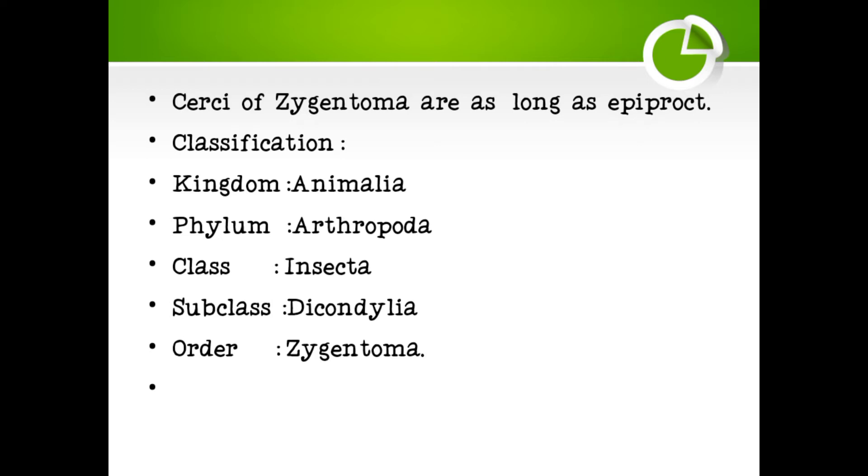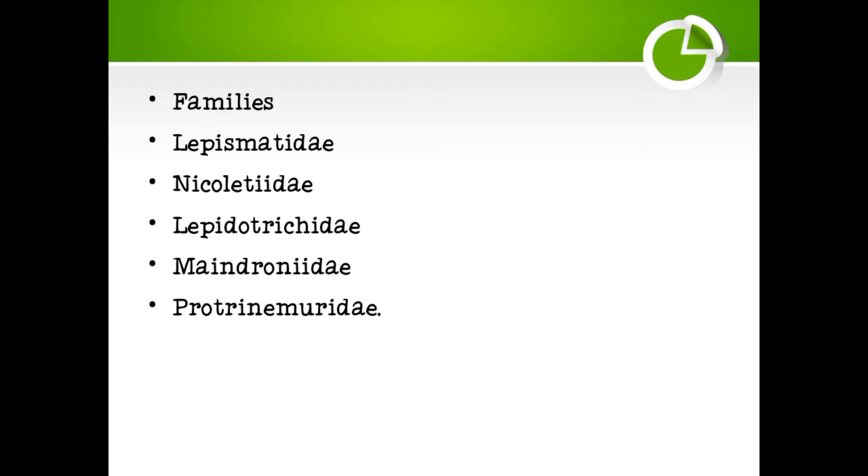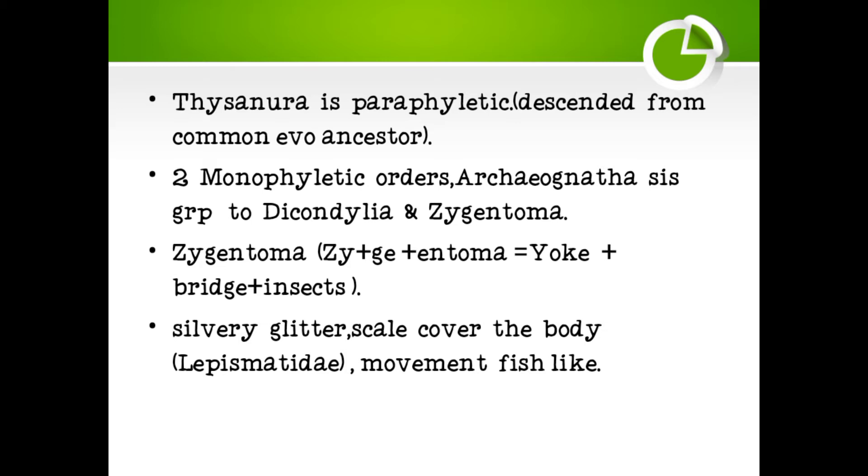The cerci of Zygentoma are as long as the Epiproct. Classification: Kingdom Animalia, Phylum Arthropoda, Class Insecta, Subclass Dicondylia, Order Zygentoma. Families include Lepismatidae, Nicoletiidae, and Lepidotrichidae.